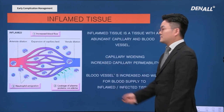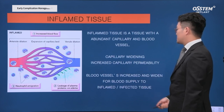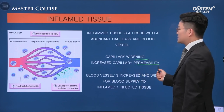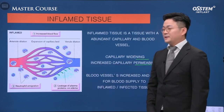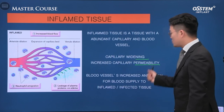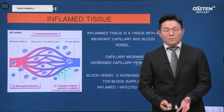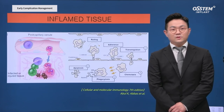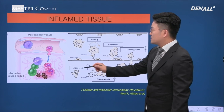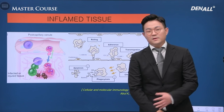We need to think about inflamed tissues — the tissues are abundant with blood vessels and capillary widening, and increased permeability. Blood components that are supposed to be in the blood vessel come out of the vessel; plasma or proteins would be leaked out, inevitably leading to swelling. Serious edema can be experienced by such patients. With increased permeability, proteins in the vessel come out, leading to swelling and bleeding. We need to explain this to the patient in advance.